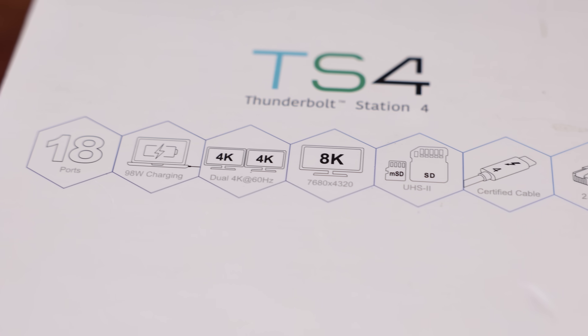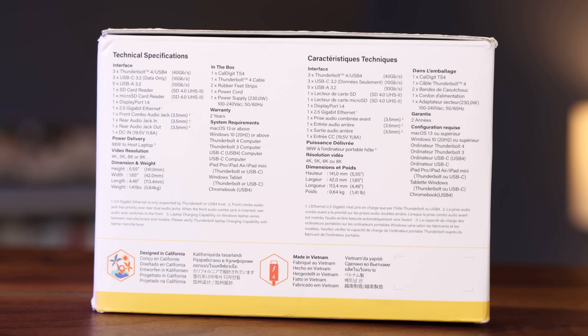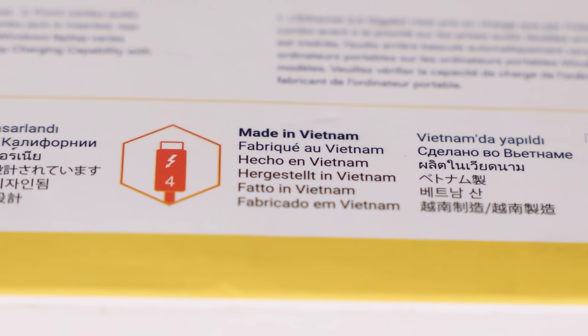The Caldigit box is a white box with images and lots of fine print, which leans into a premium, fancier feel. The TS4 name is stamped on the top and on the side. On one side of the box you can see all the labeled ports and everything you get. Flip it around and you find a breakdown of the dock's features in multiple languages — 13 languages. It's made in Vietnam, the motherland. This is like having the manual printed right on your box.